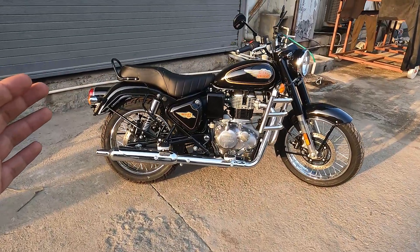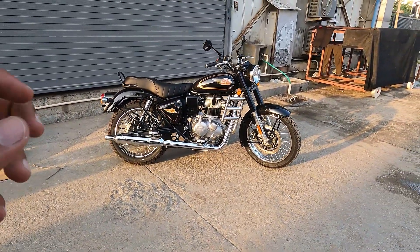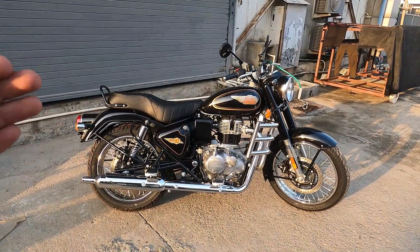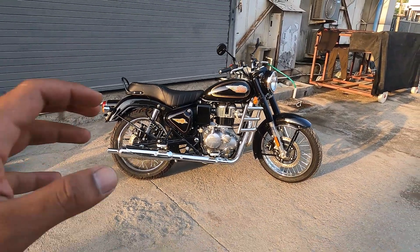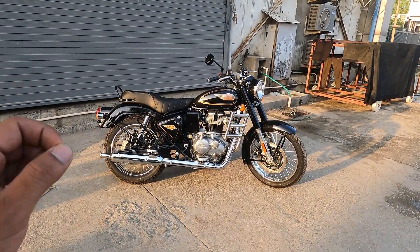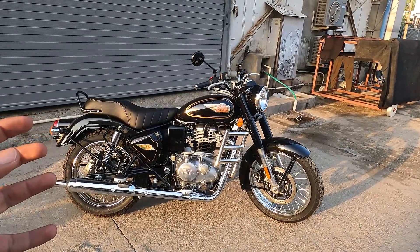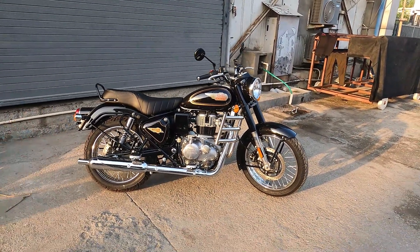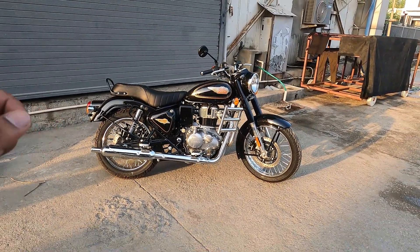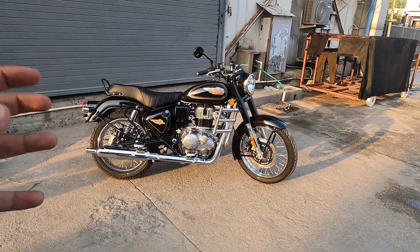This is the Royal Enfield Bullet 350 - let's start with its appearance. The new Bullet 350 mein kaafi kuch chize change ho chuki hai looks mein, but the beauty still remains the same. Jo chize company ne change ki hai, unki requirement thi aur waqt ke hisaab se unko change karna zaroori tha, but the swag still remains the same.